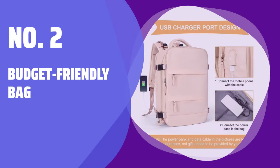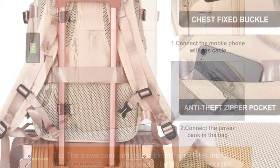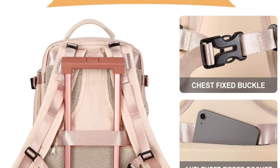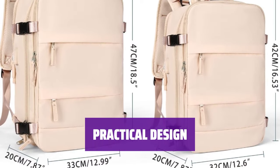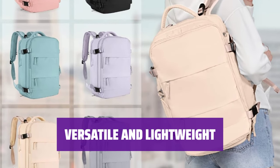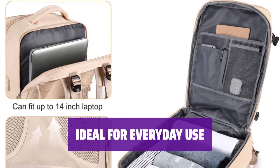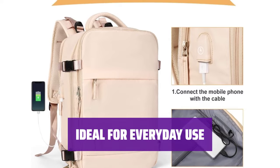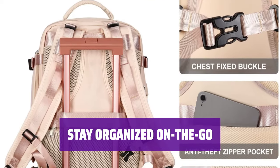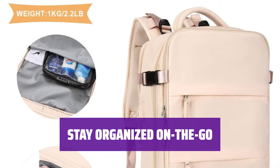Number 2: Budget Friendly Bag. Looking for a budget-friendly bag that's easy to use? This one keeps its shape well and has a pocket for shoes and wet items, plus it's comfortable to carry. With this bag, you can stay organized and carry everything you need without breaking the bank. It's perfect for everyday use and has a sleek design. Whether you're heading to the gym or on a weekend trip, it's lightweight, versatile, practical, durable, and easy to carry.